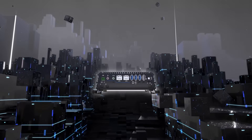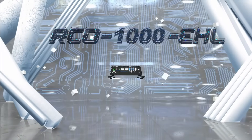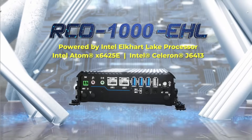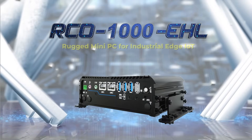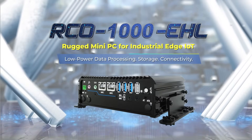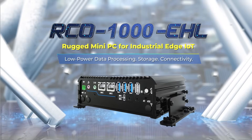Introducing our newest embedded computer, the RCO1000 Elkhart Lake series, from our popular line of fanless mini computers that are purpose-built for low-power data processing, storage, and connectivity.